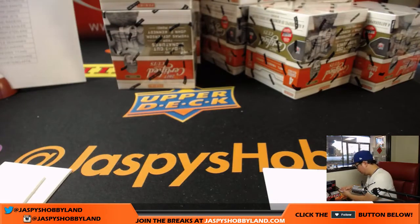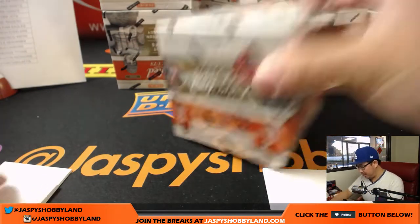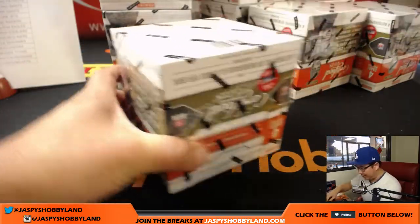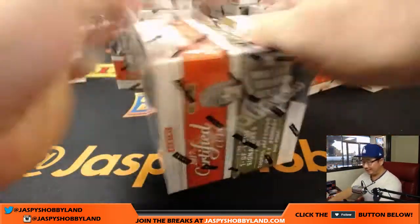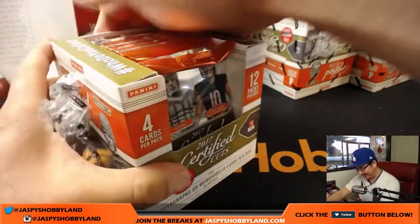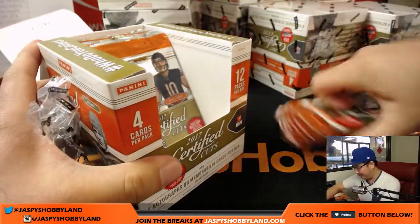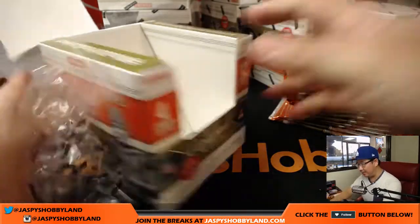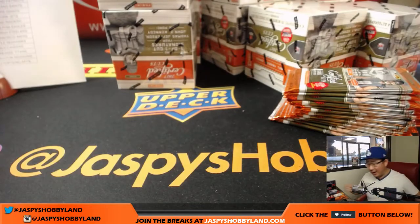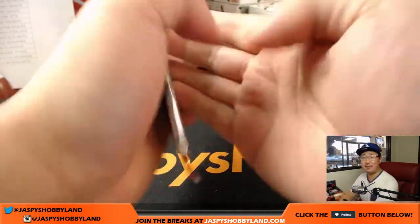So we got one of the two cut autographs. John is asking who I'm pulling for tonight in the baseball game — we're watching the NL wild card right now. I don't really care; I think it's going to be a tough matchup just because it's the NL West, where all the divisions face each other so many times.